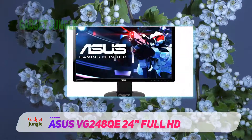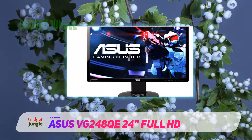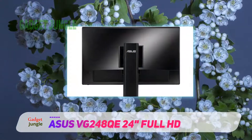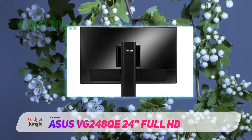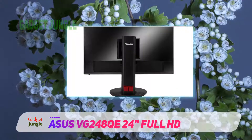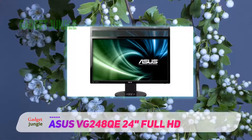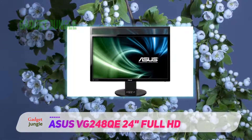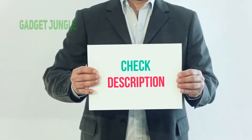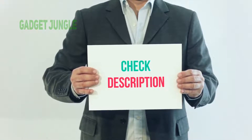Asus knew who they were targeting when they made this monitor — all they wanted to do was capture the 144Hz demographic. They care about gamers, and that's who this screen is made for. If you can spend the money then you should look at some of the other monitors in this guide, but if you're looking for the best budget 144Hz monitor, look no further. I have included this product link in the description — check it out for more information and the latest price.